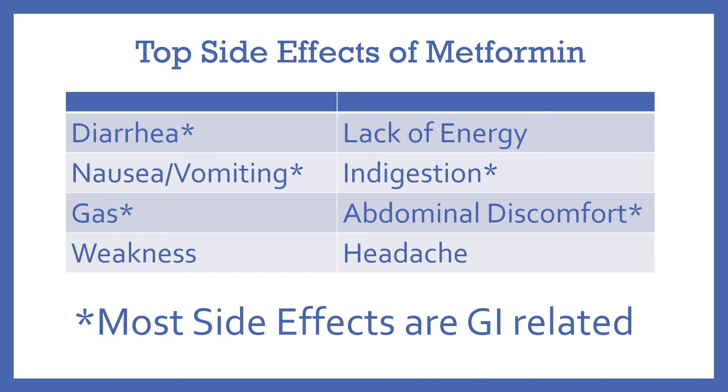Just an overview here. The top side effects of metformin are diarrhea, nausea and vomiting, gas, weakness, lack of energy, indigestion, abdominal discomfort, and headache. You can see the most common side effects are GI, or gastrointestinal, related.